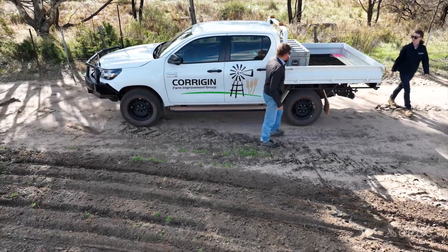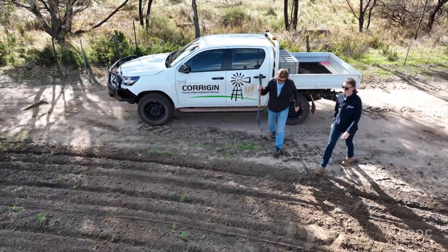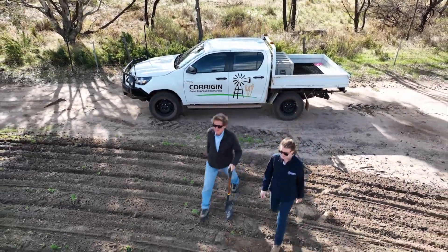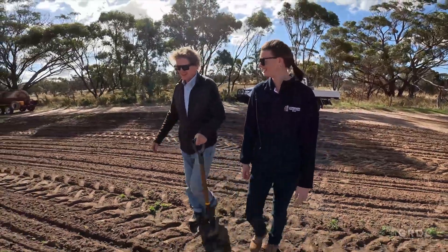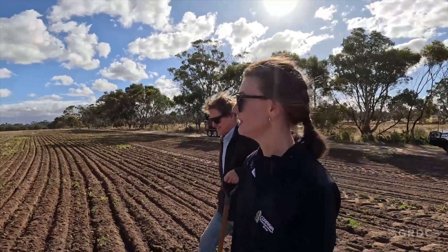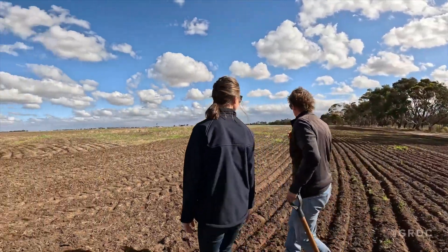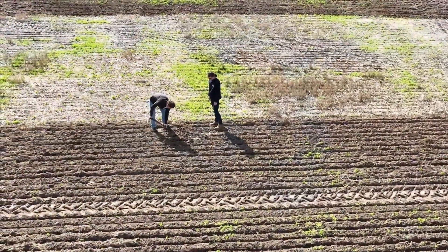Murdoch University's Professor Richard Bell says at this stage of analysis, the absence of positive yield impacts from hay and from straw — which is known to provide potassium — might be explained by naturally varying compositions of organic materials, along with the time they can take to demonstrate improvements and boost productivity of sandy soils.